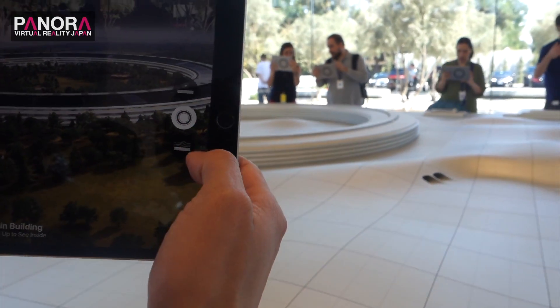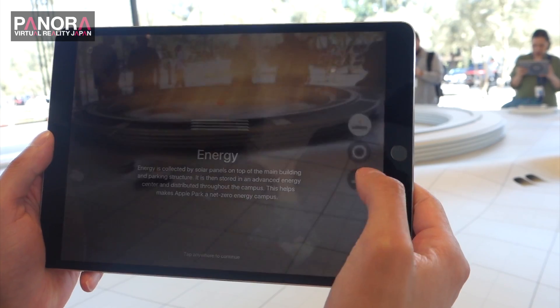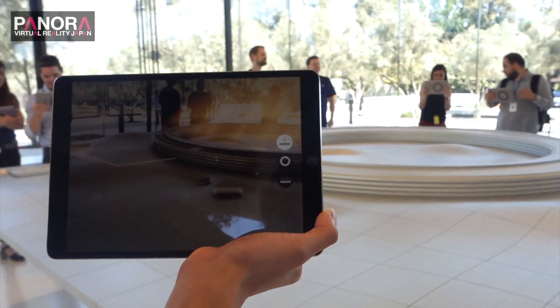The different stories let you see and experience our campus in different ways. The energy story is going to show the different solar panels we have, and it's also going to show the power moving through our campus and how it is fed.